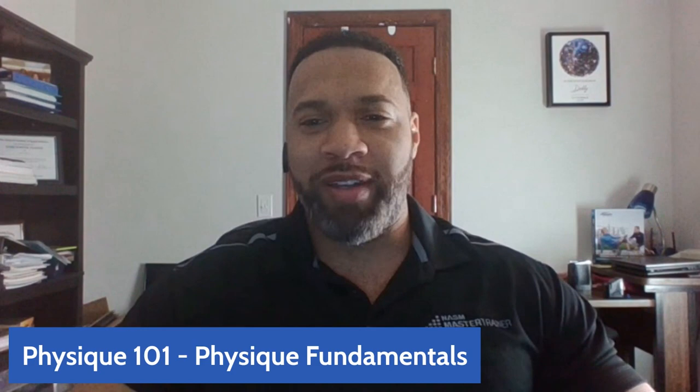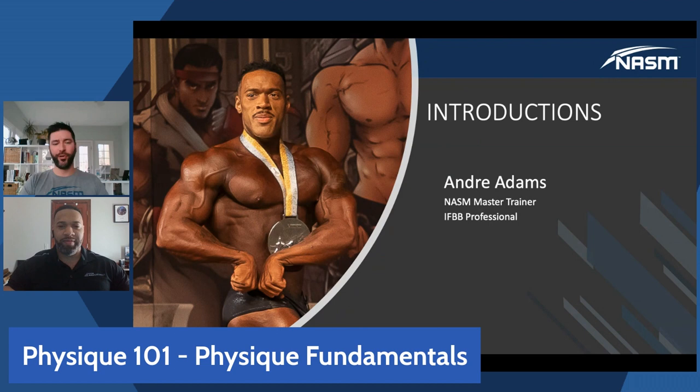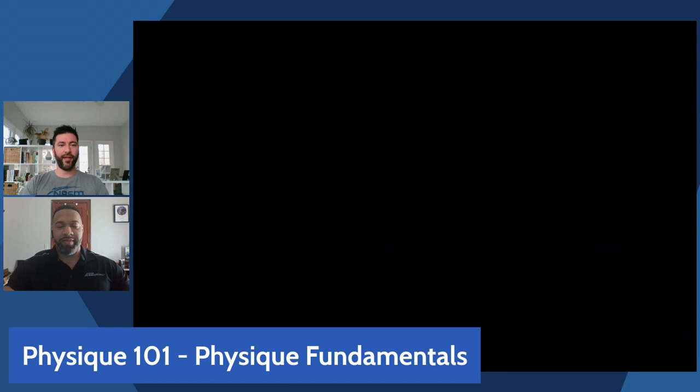Awesome, well thanks for sharing. We'll provide your contact information and social media at the end so everyone can learn more about Andre if they don't follow him already. I'm excited for you to share all that with us.